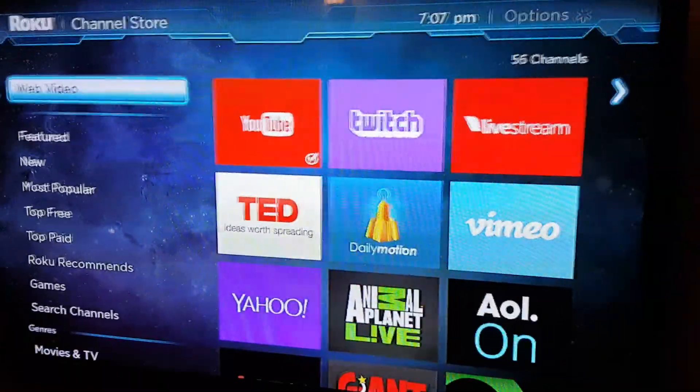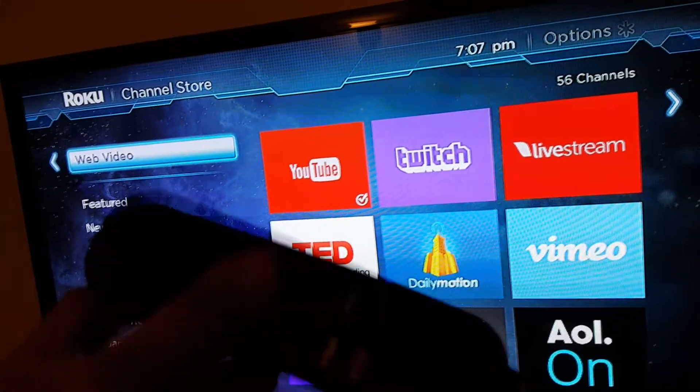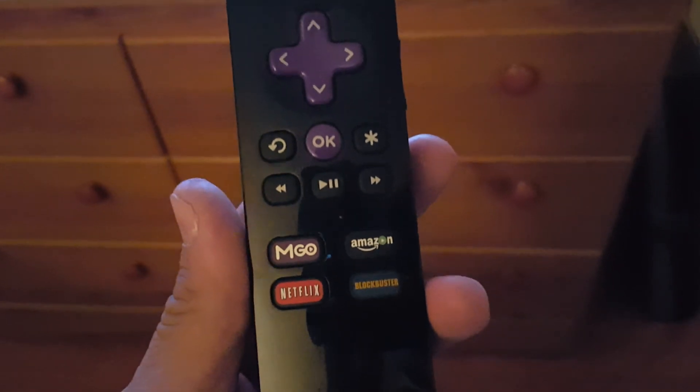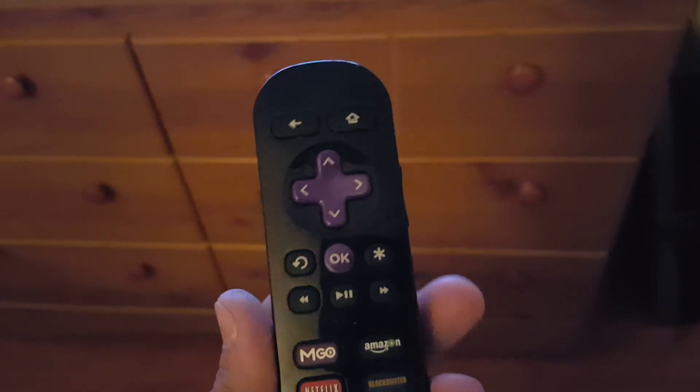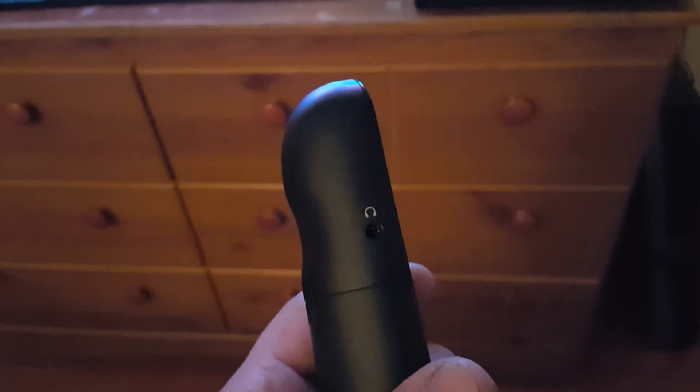Just in case you wanted to buy, I'm gonna do a fast video on the Roku 2. Pretty cool — in the back you have HDMI, AUX, three different colors, and the power cord. On your remote you have basically Netflix, Amazon, and Blockbuster buttons, the arrows, home, back, volume, and headphones.